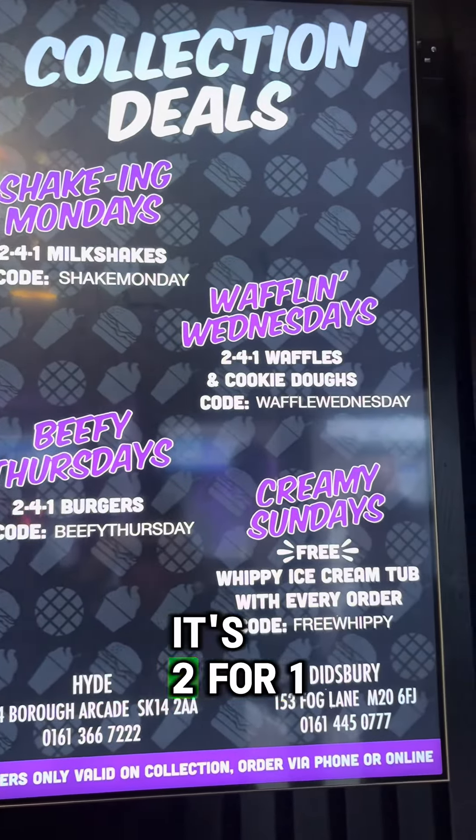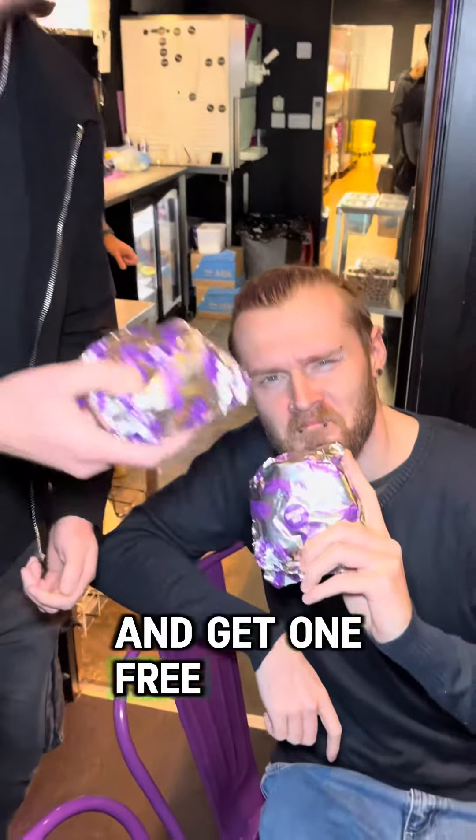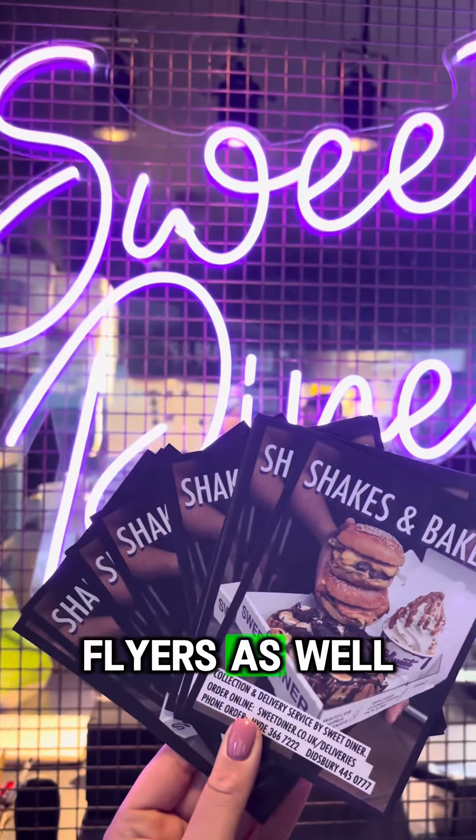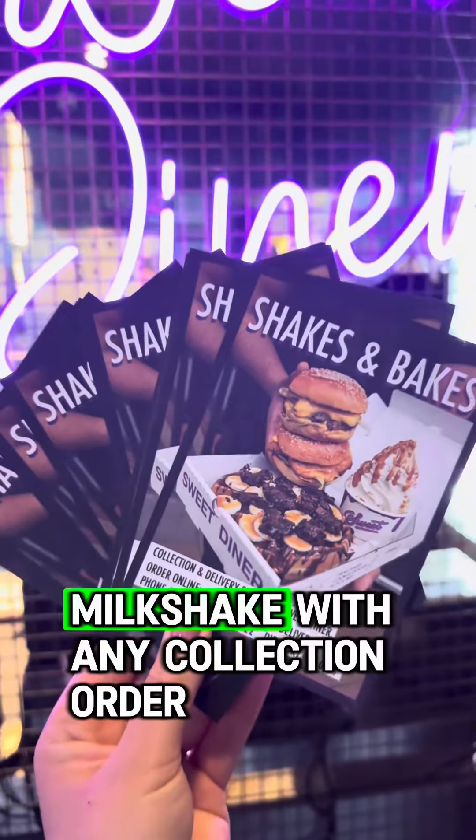Today is Thursday and it's two for one burgers. Come down on a Thursday, get your favourite burger and get one free. I've got loads of these flyers as well — if you want to come grab one off me next time you see me. And you get a free milkshake with any collection order.